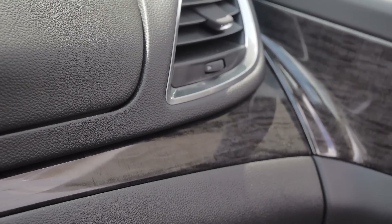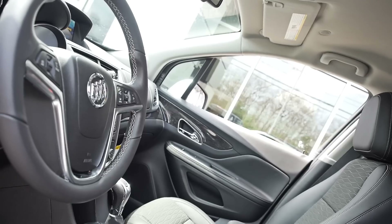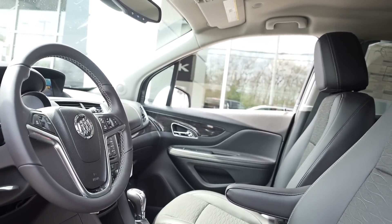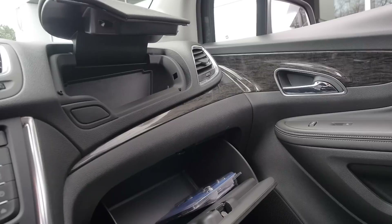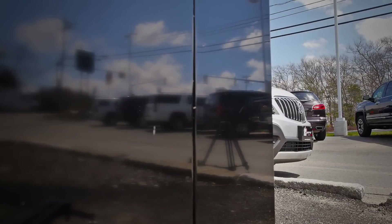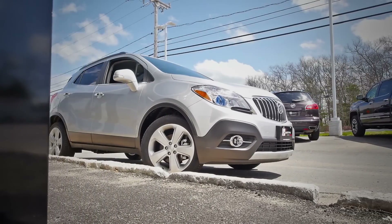There are a ton of different ways to customize the Encore the way you want it, but I wanted to give you a quick peek at some of the major features and hopefully teach you a little bit more about it. If you'd like to see more or have any questions, please reach out to us at 781-585-7570 or check us out on the web at martysbuickgmc.com. Please like and subscribe for more — as always, thank you all for watching, and we look forward to hearing from you soon. Take care!